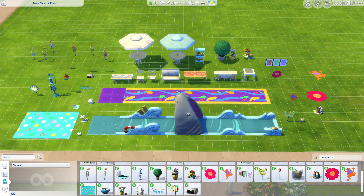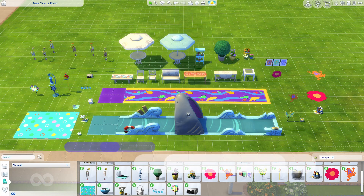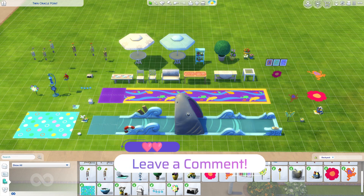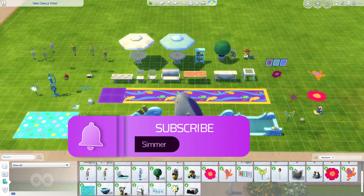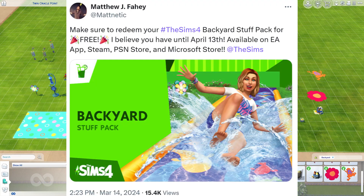I really like that EA is giving away some of these older packs for free. They've been doing it a little bit more often lately, and I'm really happy to see that. I'm not entirely sure why they are giving away so many packs, but I will certainly take it. Remember to pick it up soon because it is only free for a limited time — according to Matthew, it will only be free until April 13th.